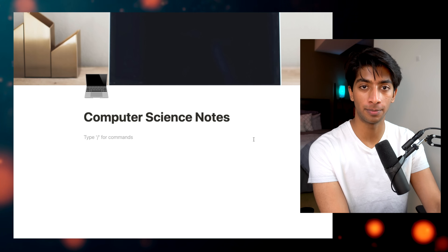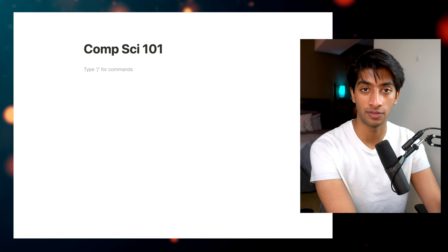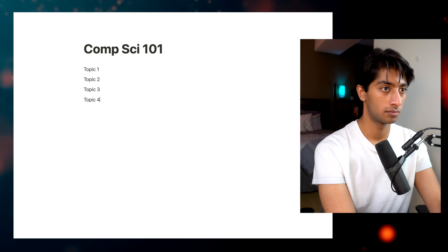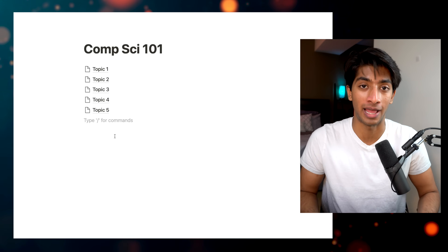The first way it does this is by providing the ability to create pages within pages. Let's say I open up a new page for a computer science class. If there are five topics I'm learning in this class, instead of fully laying out topic 1, then topic 2, then topic 3, I can create a page for each of them. This is the most simple technique of organization in Notion, which other note-taking apps just don't have.